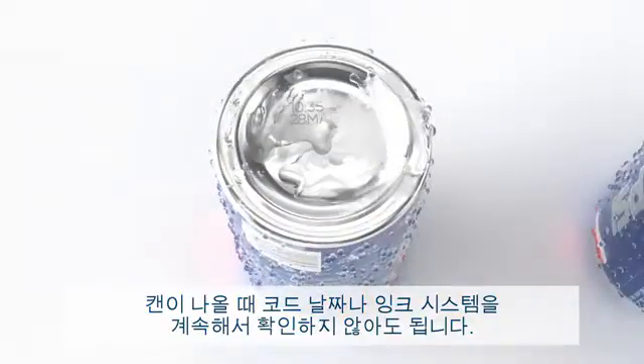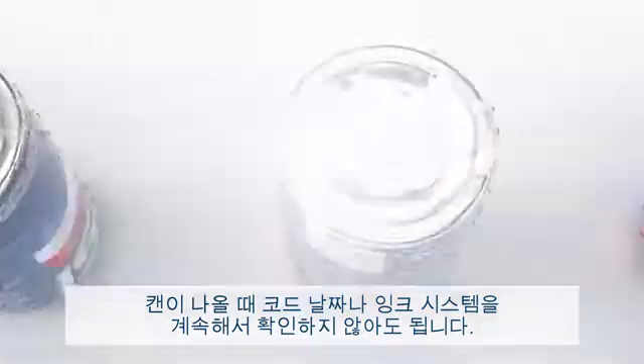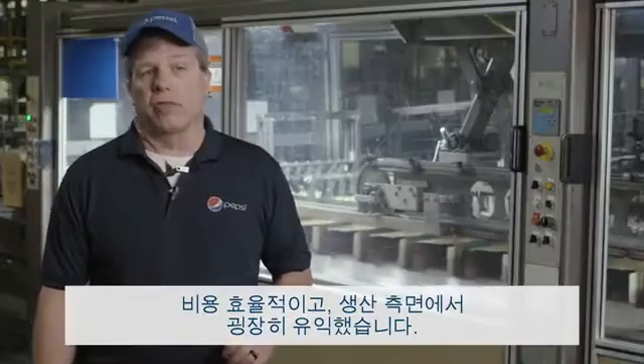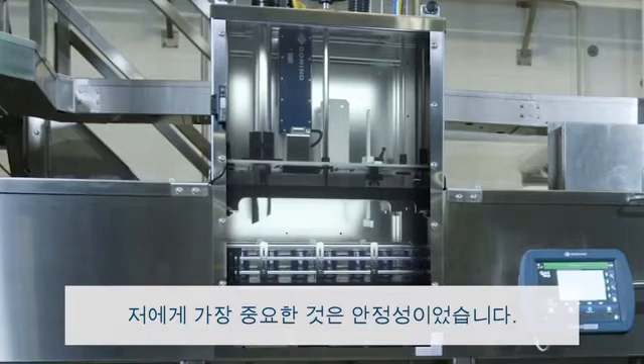When the can comes through, we don't have to constantly check the code date. Whereas with the ink system, we constantly have to check. So cost-wise, it's been very beneficial for us in production. To me, the biggest thing is just the reliability of it.